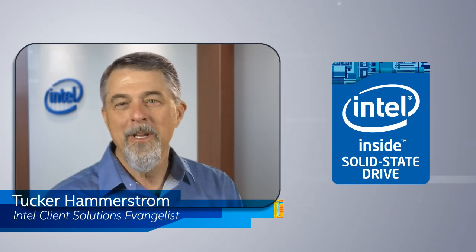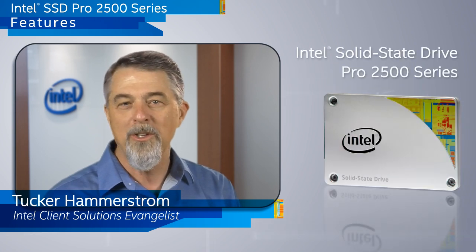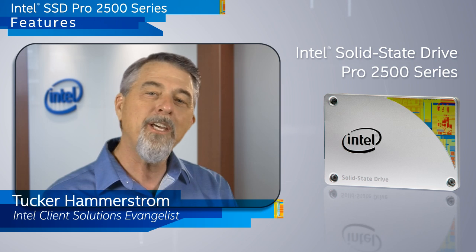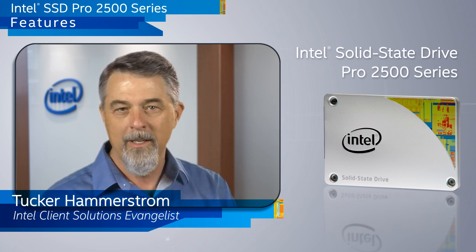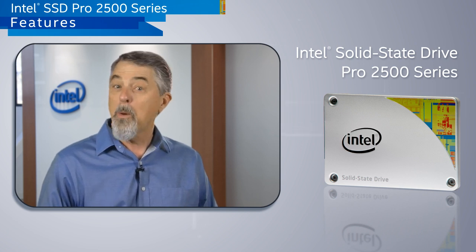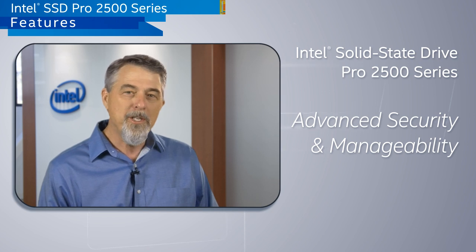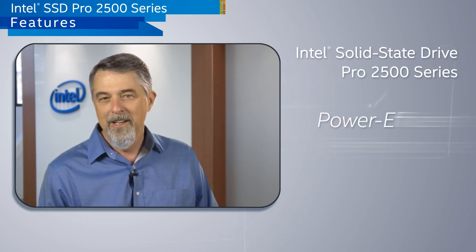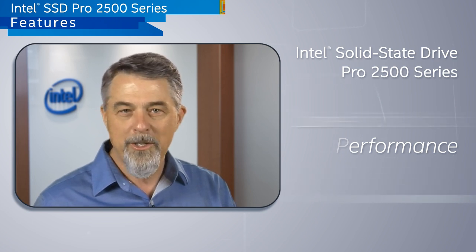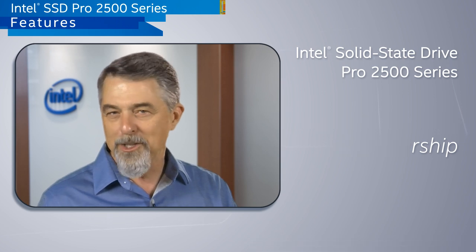Hi, I'm Tucker Hammerstrom and I'm excited to introduce you to some new features and benefits of the Intel Solid State Drive Pro 2500 series, the second generation of the Intel SSD professional family. The professional family is designed to meet the needs of the corporate user and IT administrators, ranging from large enterprise deployments to small and medium business settings. Let's take a quick look at the key features of the Pro 2500 series that can help you lower your total cost of ownership and deliver like a pro.